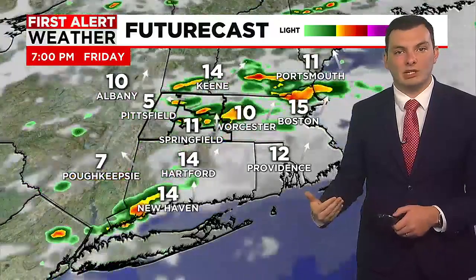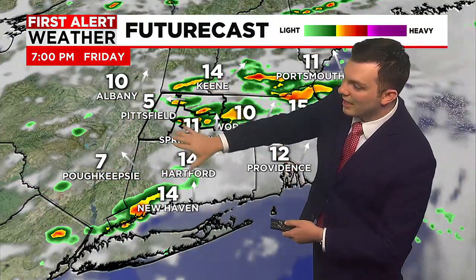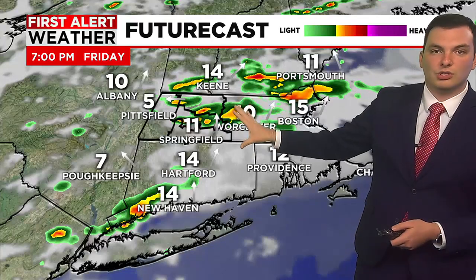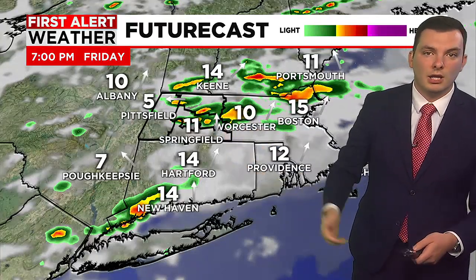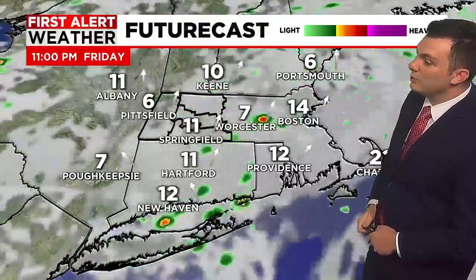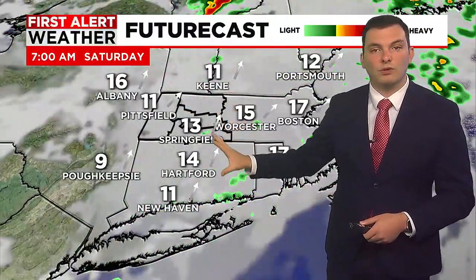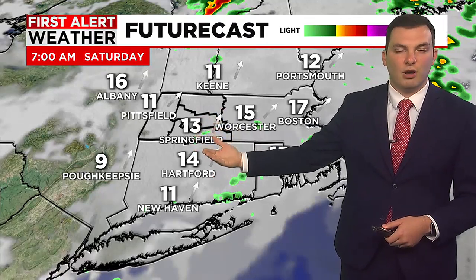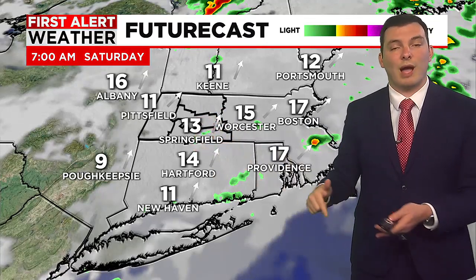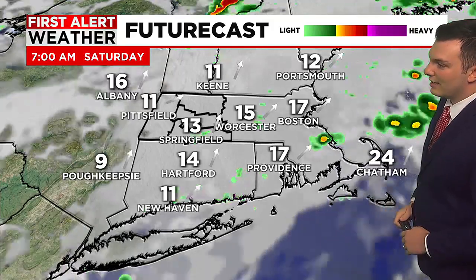We are going to be looking at that continuing as we head into late afternoon and early evening. Very isolated in nature though — you're not going to see everybody seeing showers and storms all at once. Keep an eye on the radar if you have outdoor plans. Around 8 to 9 o'clock we'll start to see those showers come to an end, and during the overnight and early tomorrow morning we'll be left with mostly cloudy skies and maybe some patchy fog.